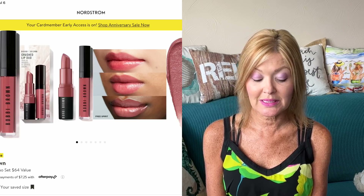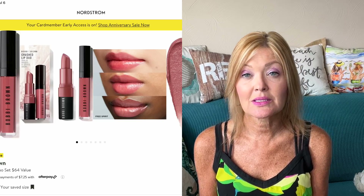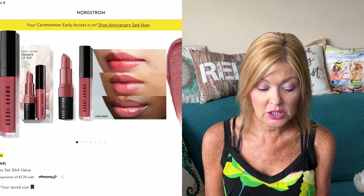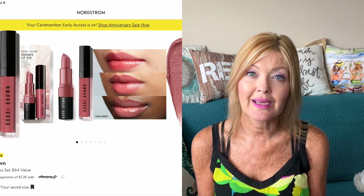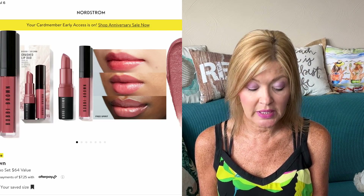Now switching over to beauty and makeup. First up is the Bobbi Brown Crushed Lip Duo Set — a $64 value — and it is $29 during the sale. You get the Crushed Lip Gloss and the lipstick, in a nice neutral with a pinky tone. The price is perfect and I really love Bobbi Brown products.